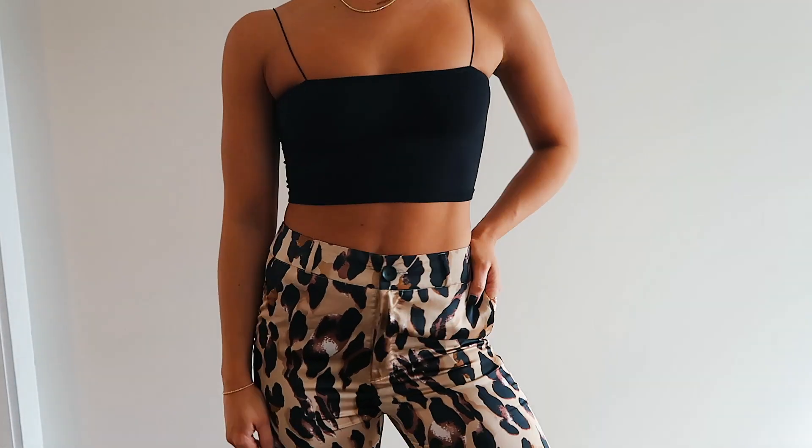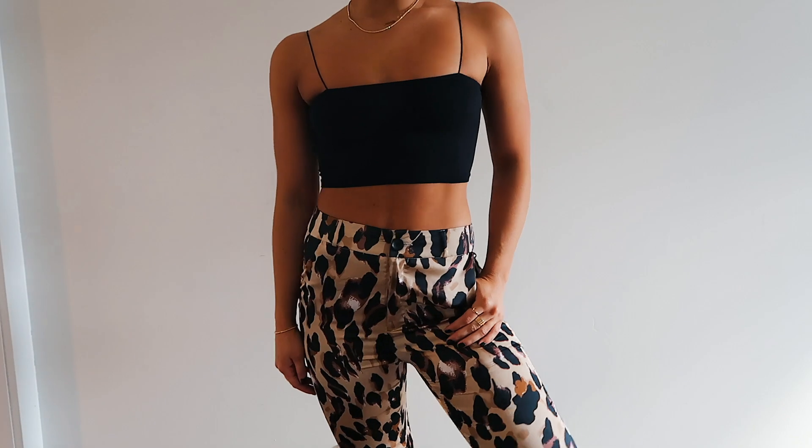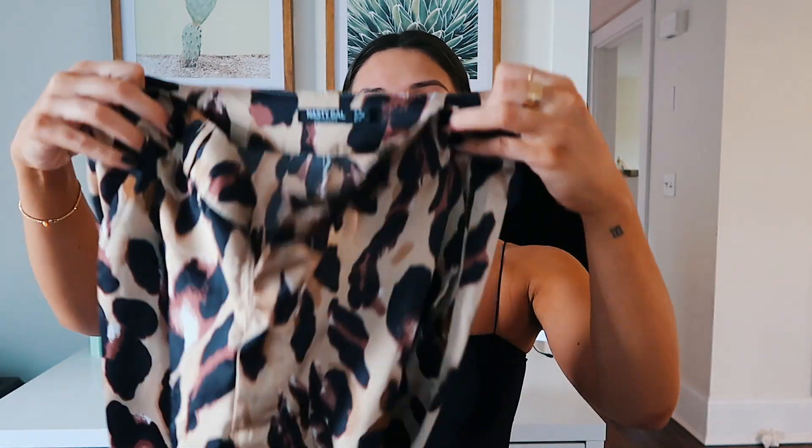The next item is these cheetah print silk pants. I got them in a size US six and they are too tight on my legs and butt but big on my waist. If you have a big butt and legs like I do, I wouldn't recommend these because they don't fit that well. But if you don't have that problem, they will look so adorable with black heels and a cropped black cami. If you have a little butt and little legs, I highly recommend these — they're super cute and I really wish they fit me.